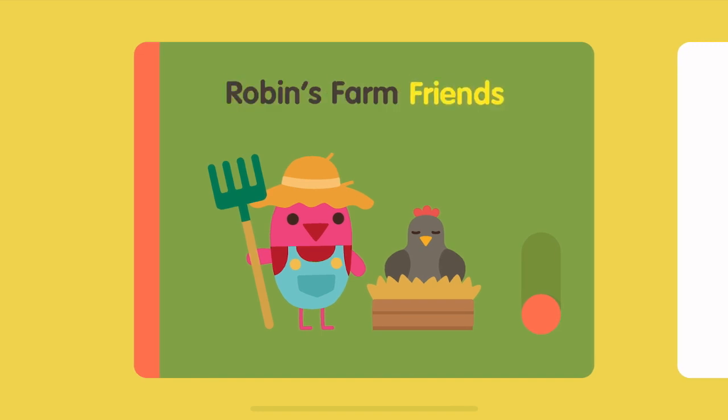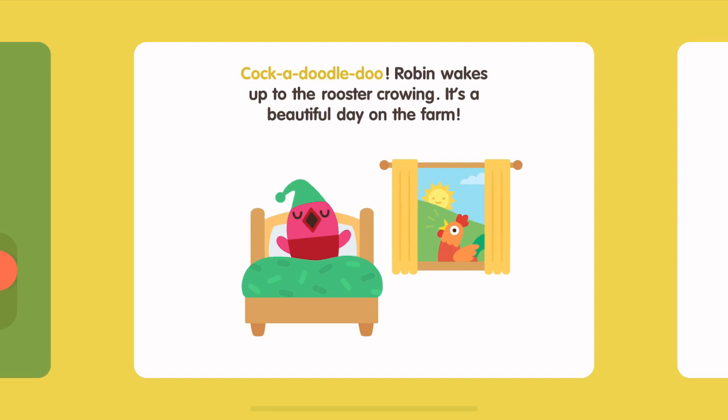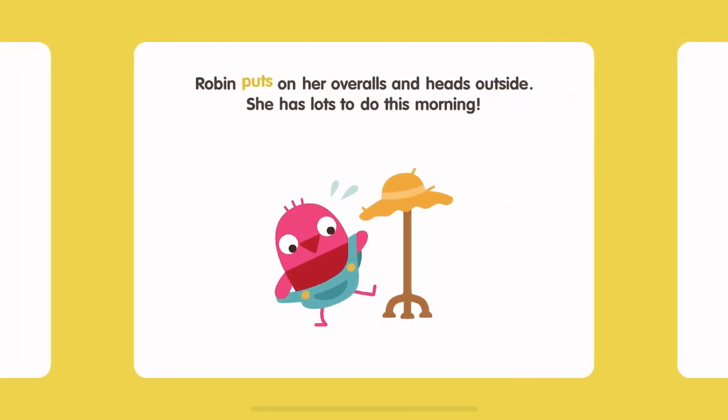Robin's Farm Friends. Cock-a-doodle-doo. Robin wakes up to the rooster crowing. It's a beautiful day on the farm. Robin puts on her overalls and heads outside. She has lots to do this morning.